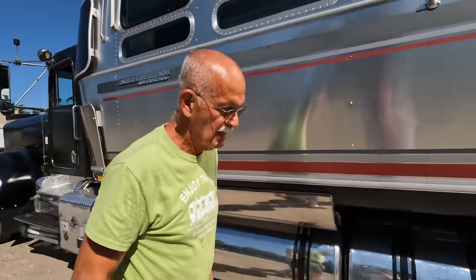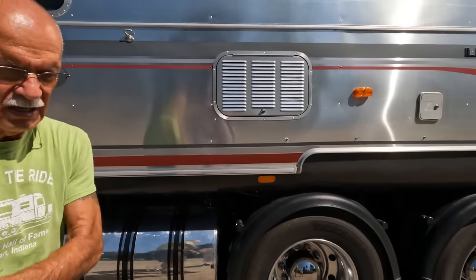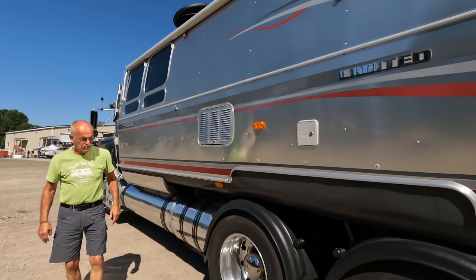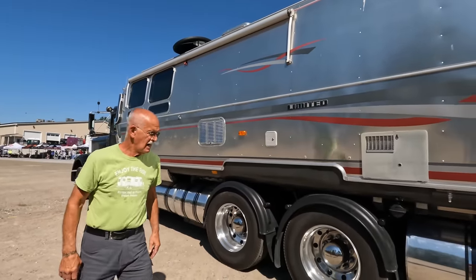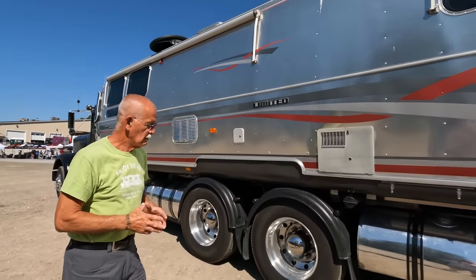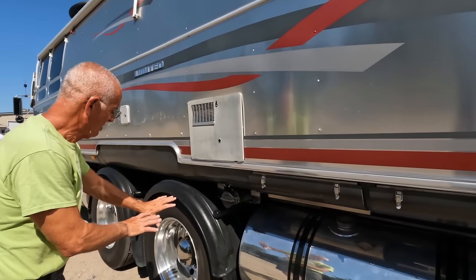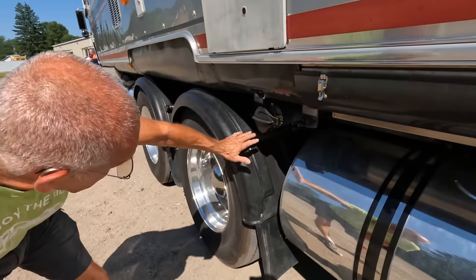My axle ratio is 3.07 — I'm doing 1600 RPM at 80 miles an hour and I'm governed at 2400 RPM. I have no trouble keeping up with traffic. I'll open the hood in a minute. I singled out my rear axles, which allowed me to clear the septic tanks.